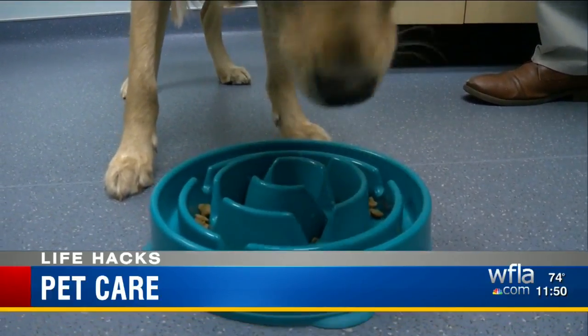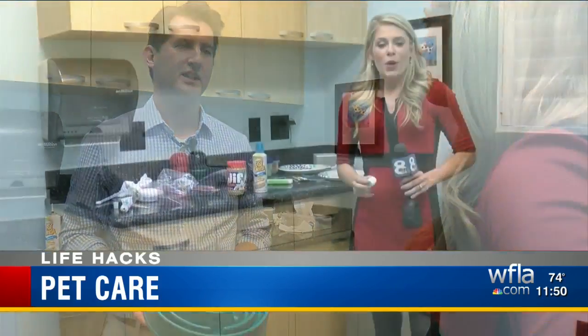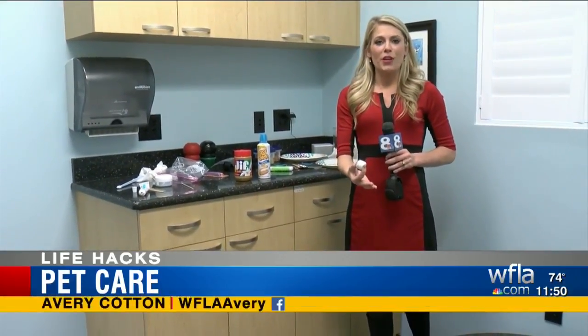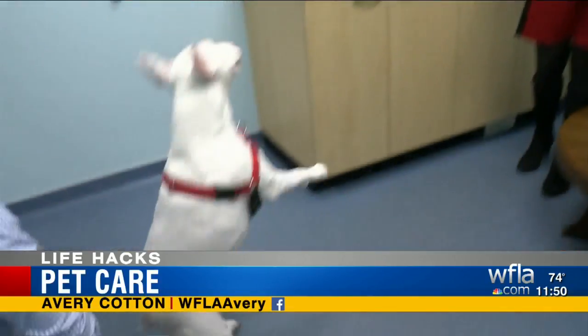Some hacks suggest sticking a tennis ball in the food bowl — that is not a good idea, as some dogs may try to eat the tennis ball. Also, when using store-bought foods to train your dogs, make sure to watch out for the artificial sweetener xylitol, because that can be very bad for your dogs.